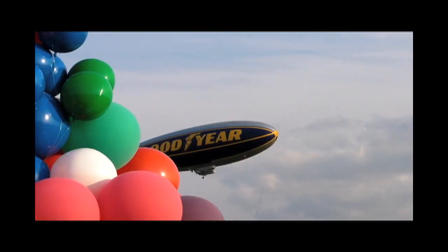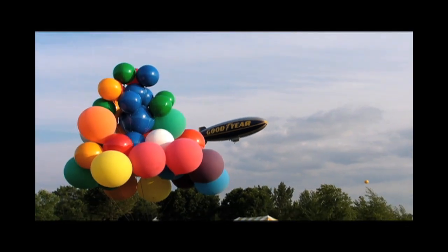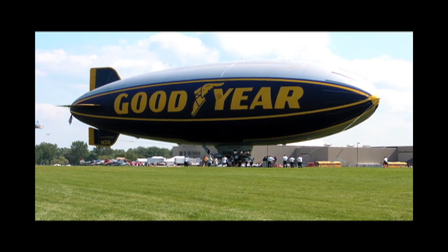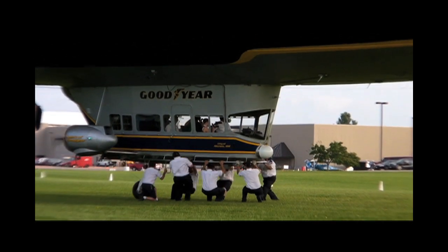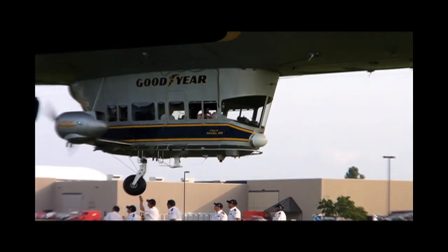It looks pretty neat from the ground, too. It takes a lot of people to operate a blimp — as you can see from this clip, it takes about five guys on each mooring line when the blimp lands, and for takeoff they give the airship a good bounce to test its buoyancy. The blimp was at AirVenture for most of the week. To find out more about the blimp, check GoodyearBlimp.com.